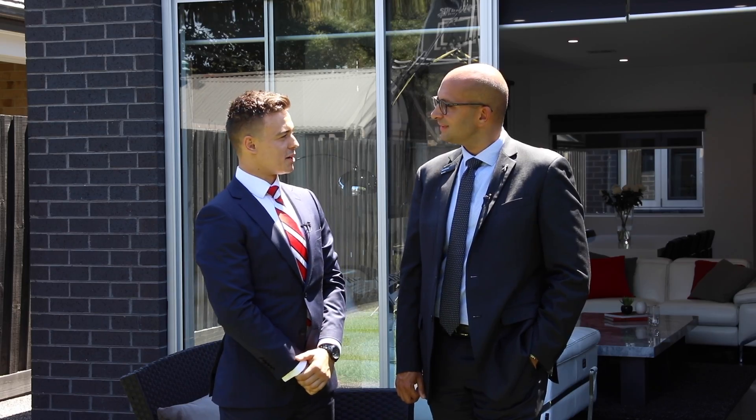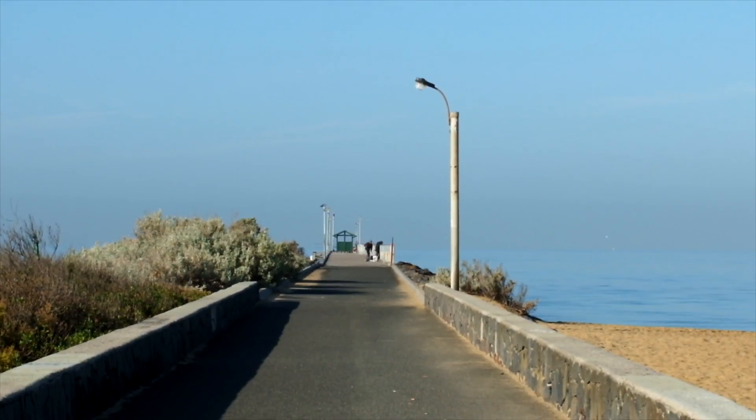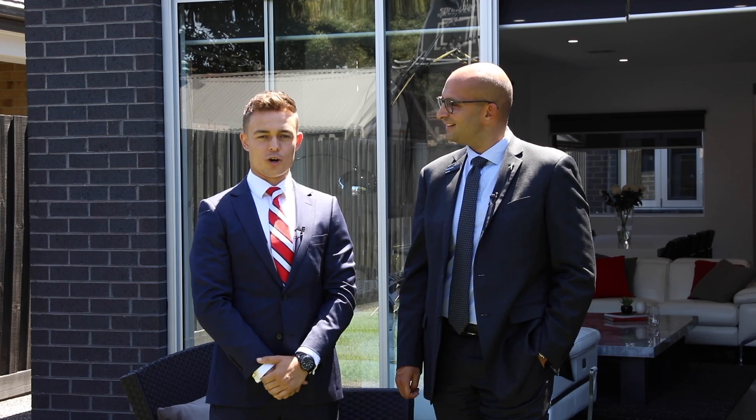Well there you have it, what an amazing home. Yes, Jeremiah, Aspendale certainly is the place to be. This property is in close proximity to the beach and really close to Mordialloc. We look forward to seeing you at one of our upcoming open homes.